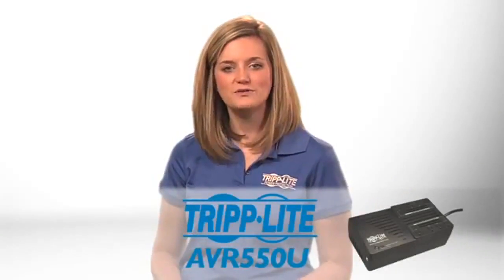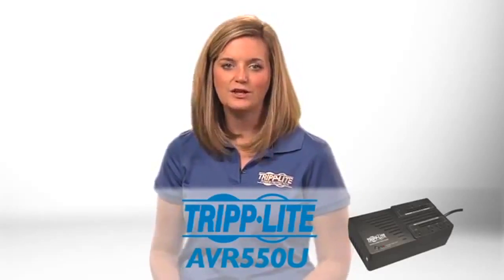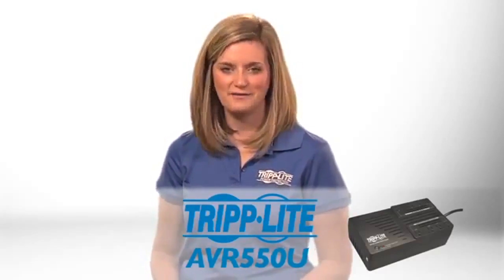If you're looking for an easy-to-use, economical, feature-rich UPS system with automatic voltage regulation, look no further than the AVR-550U.